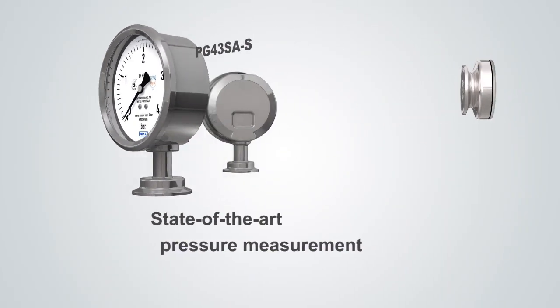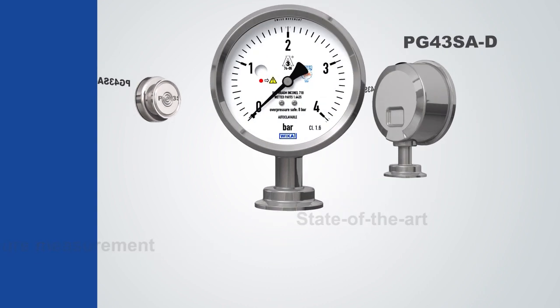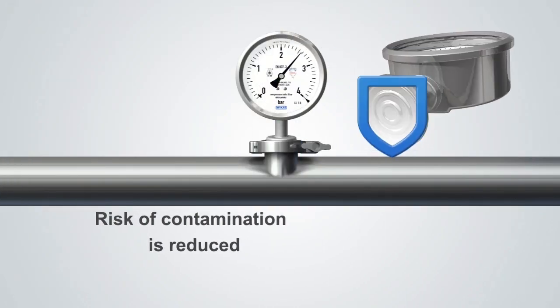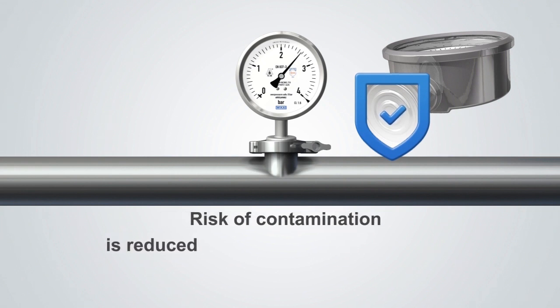The PG-43-SA instrument family raises mechanical pressure measurement to the state-of-the-art. The diaphragm pressure gauges are always reliable and especially safe. They eliminate the risk of an undetected diaphragm rupture and thus prevent a possible batch loss.